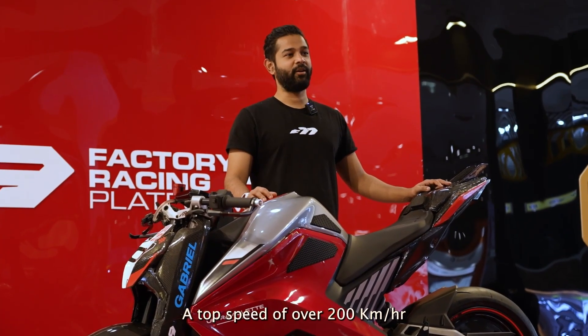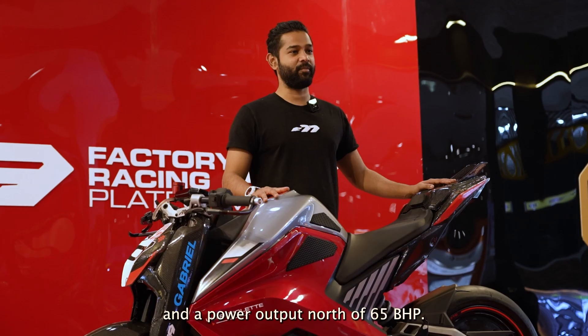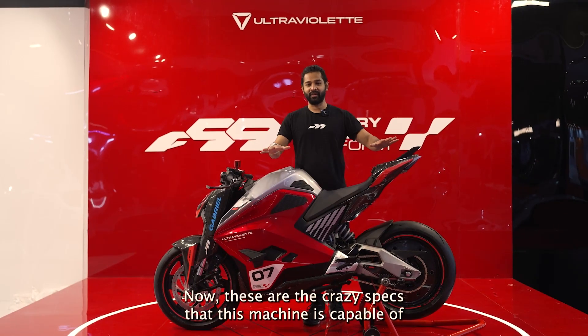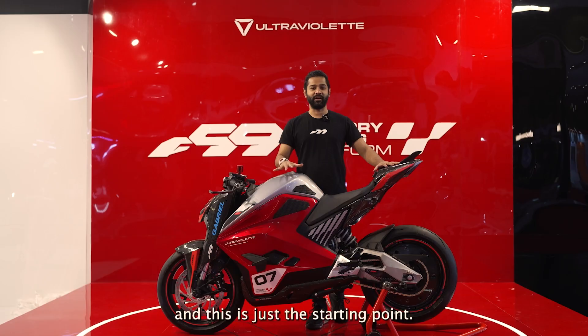A top speed of over 200 km per hour and a power output north of 65 bhp — these are the crazy specs that this machine is capable of. And this is just the starting point.